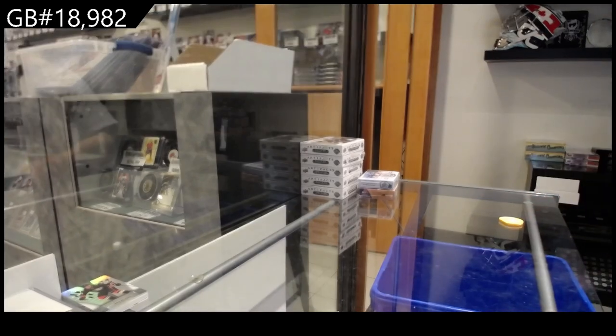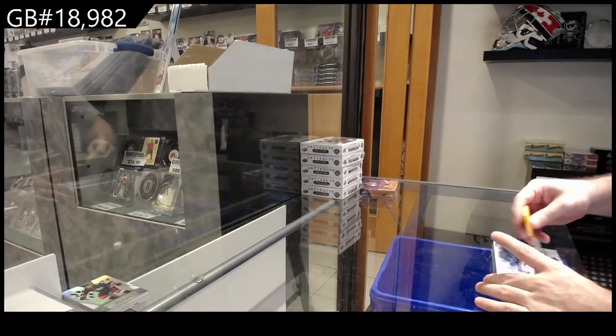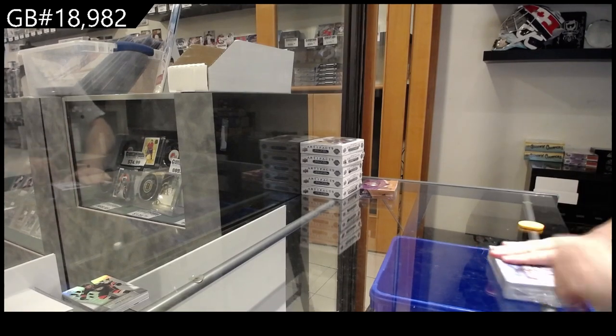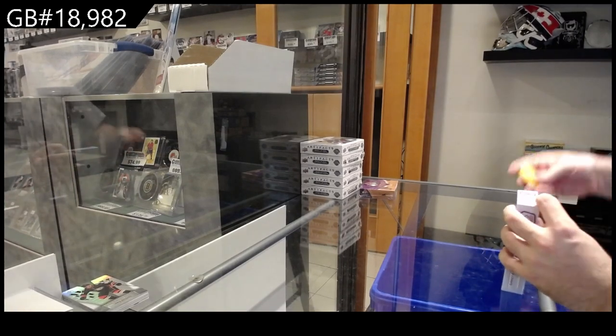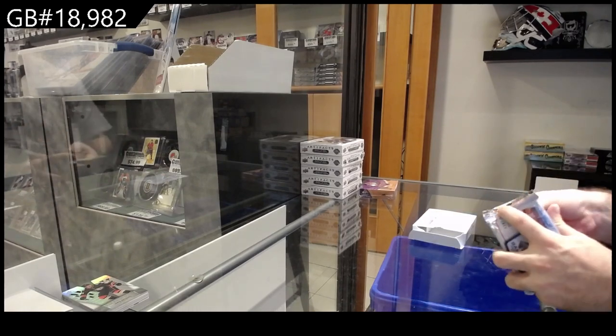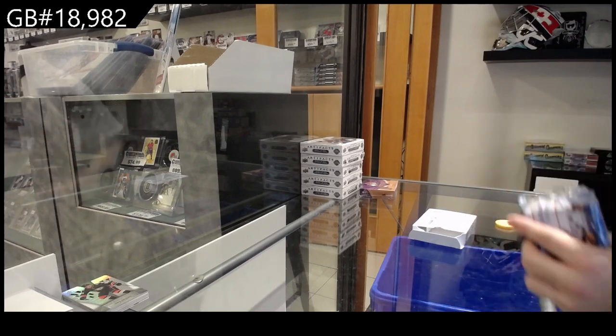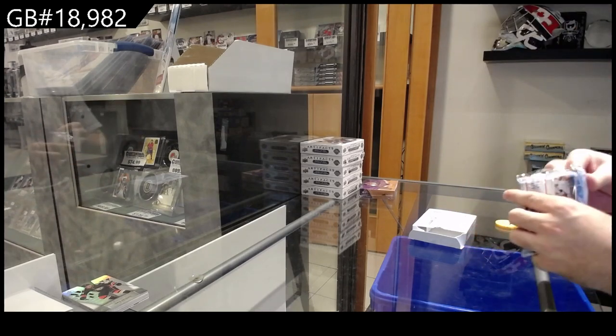As I said, ladies and gentlemen, for those just entering - I can see our viewer counts creeping up - we're going to try to crush out as many of these fast breaks as possible and then we'll go from there. These packs are like the world's hardest packs to open, my gosh.